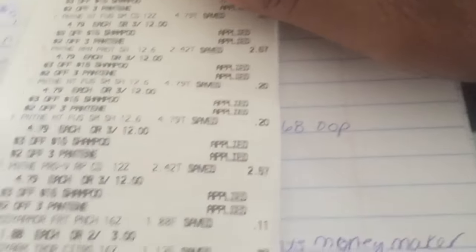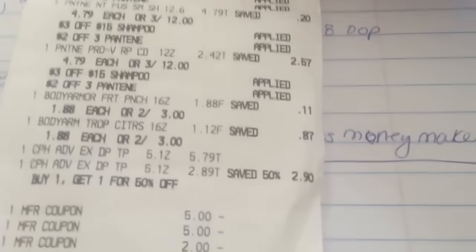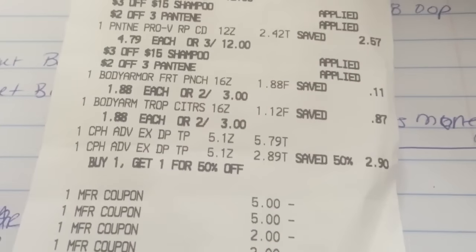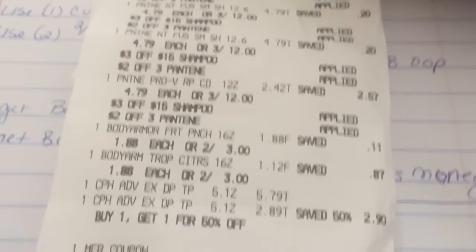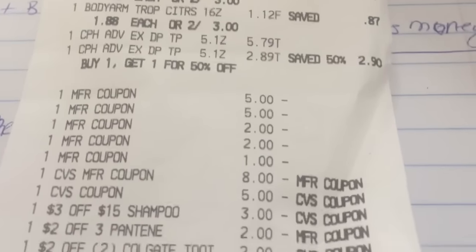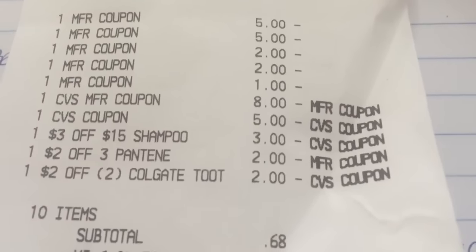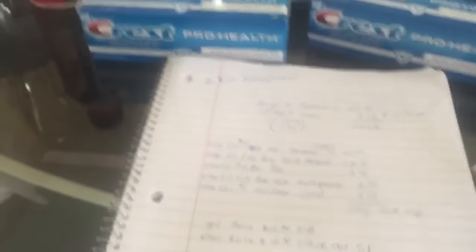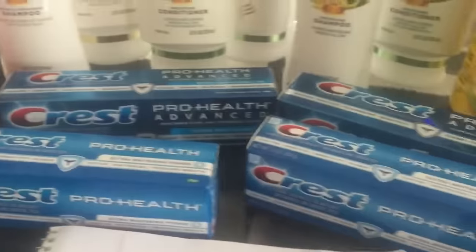Let me show you my receipt really quick. So you can see the three for $12 and how everything came off right there. It's all a bit of a mess, but that's how it is — buy one 50% off, and those are all the coupons I used. I also had ExtraCare Bucks, so the total was 68 cents. You do that, get back $10, and everything was just free for me.